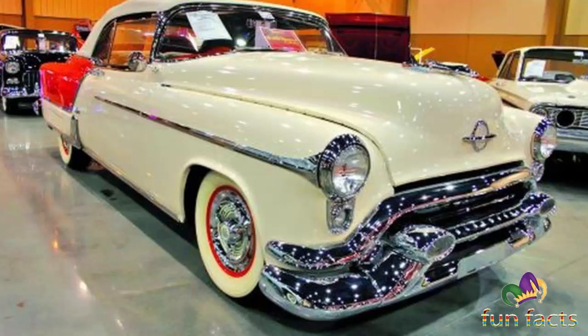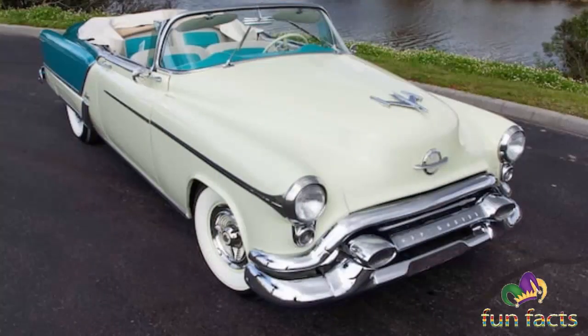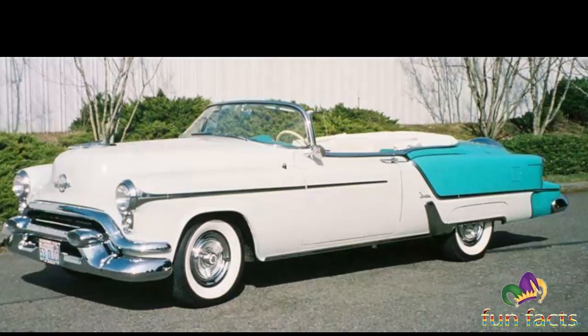In addition to the Fiesta, GM offered a Cadillac Eldorado Special Convertible and the Buick Roadmaster Skylark Sport Convertible. Of the three, the Fiesta was the most expensive by more than $700, with a price of $5,715.